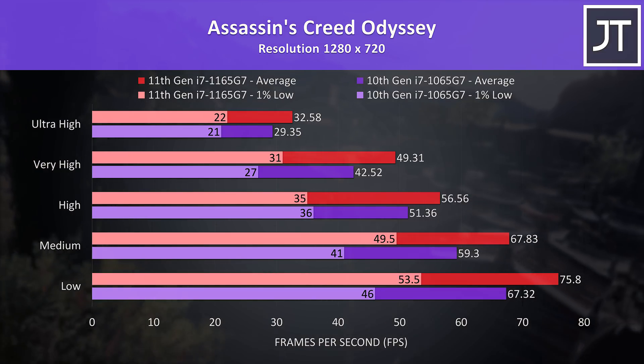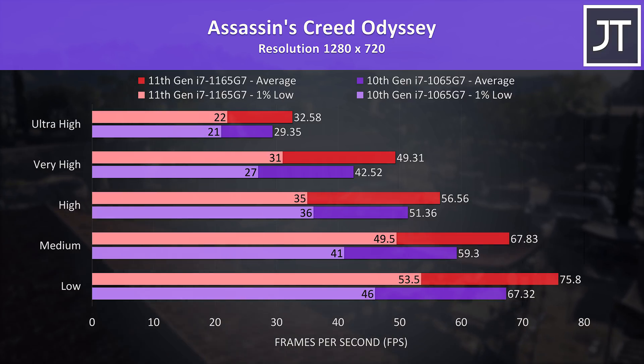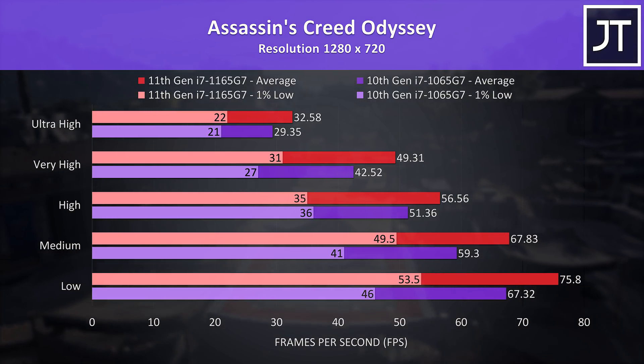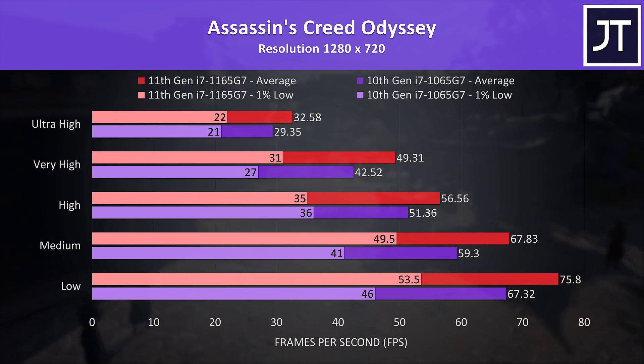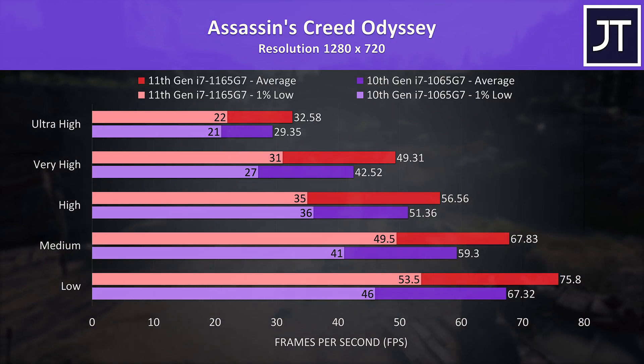I wasn't able to test the newer Assassin's Creed Valhalla as it came out after I returned the 10th gen laptop, but looking at the previous Odyssey game we can see there are fair improvements on 11th gen, as this is more of a CPU heavy test. The 1165G7 was 13% faster at minimum settings and 11% ahead at max.